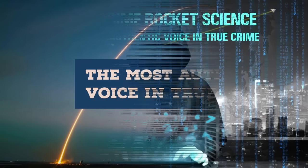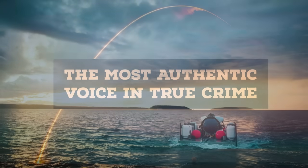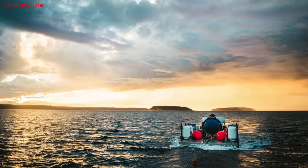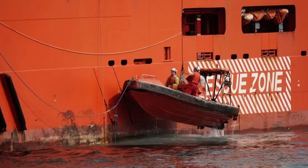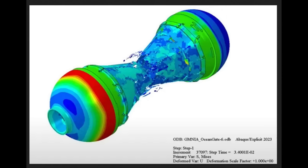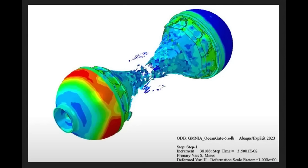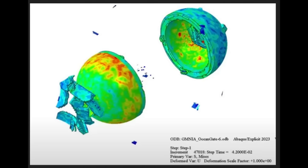Hello and welcome to True Crime Rocket Science, the most authentic voice in true crime. Ronald Wagner, a PhD in engineering at the Technical University of Braunschweig, an expert in the buckling of thin-walled shell structures, took it upon himself to perform linear and non-linear simulations of the Titan submersible. He collated the geometry of the vessel, applied loads appropriate to the depth the vessel travelled, and made best guesses as to materials used — and I'm quoting from engineering.com as a source.